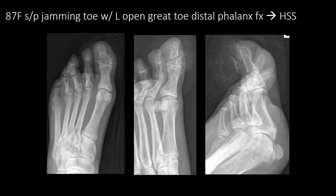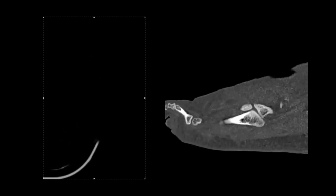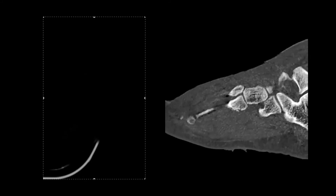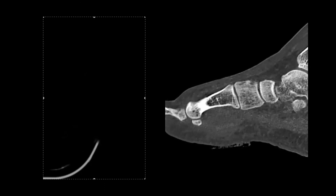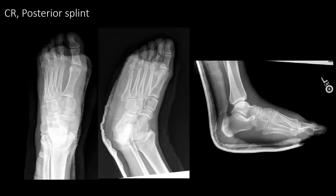Next patient is a mid-7-year-old female who jammed her toe. She sustained a left open grade toe distal phalanx fracture. The nail bed was repaired and she was placed in a hard sole shoe. Next patient is a 32-year-old male who was hit with a forklift and got a left Lisfranc fracture. He was put in a posterior splint and will be scheduled, likely, for outpatient surgery.